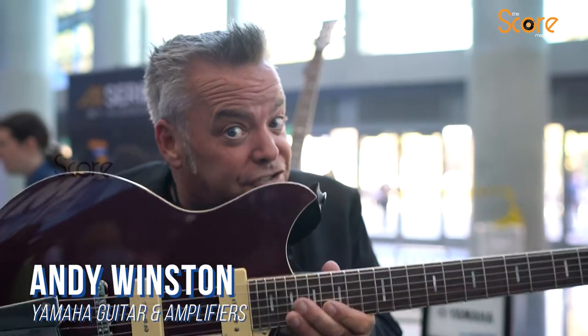Hey everybody, welcome to NAMM 2022. Hello to my friends at The Score. My name is Andy Winston. I'm the technical sales specialist for Yamaha guitars and Yamaha amplifiers.